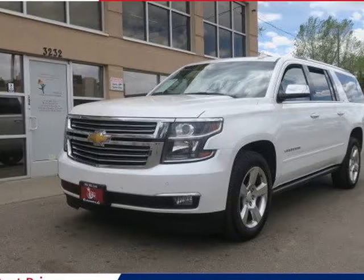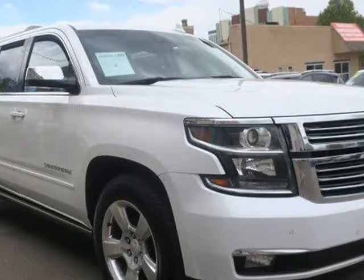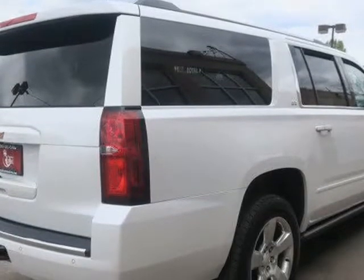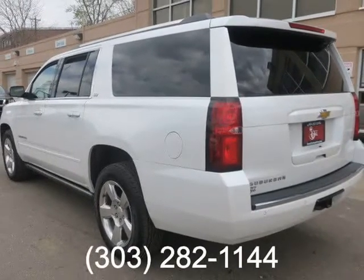This 2016 Chevrolet Suburban is brought to you by Royal Automotive. This is a very nice 2016 Chevrolet Suburban LTZ with a one-owner clean Carfax record and loaded with all the options, including the top-of-the-line LTZ trim which features 20-inch wheels.